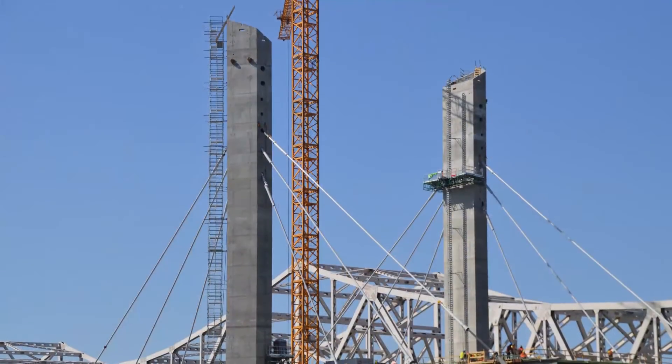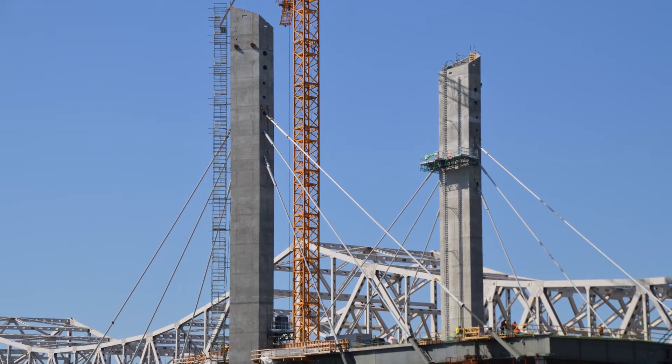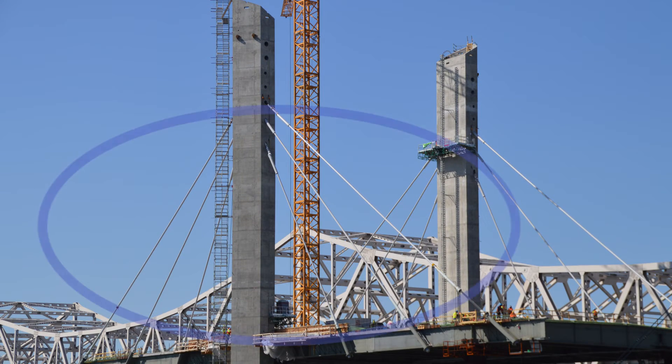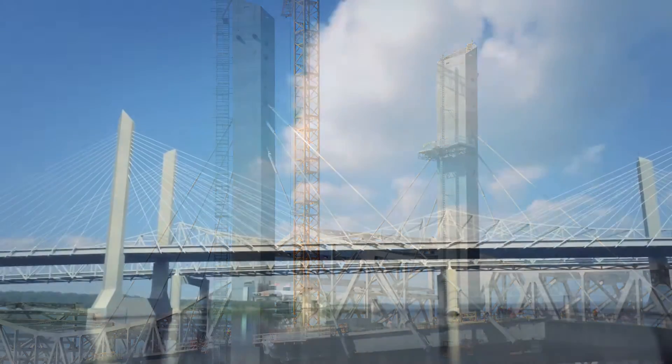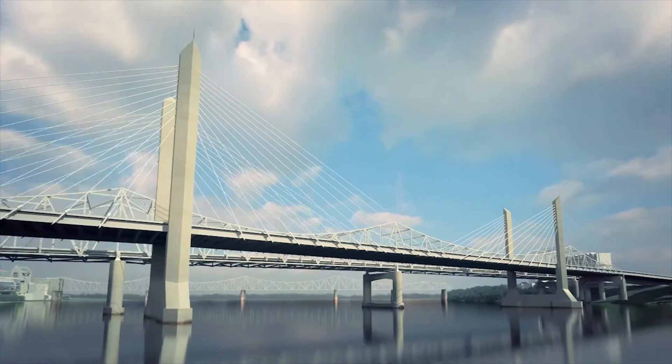Just to the left is one of the bridge's three main towers. This tower is the furthest along and will rise 230 feet above the water. It is the first to have stay cables extending from the deck of the bridge to the tower, supporting the bridge deck. Crews will be setting structural steel and installing stay cables throughout 2015.